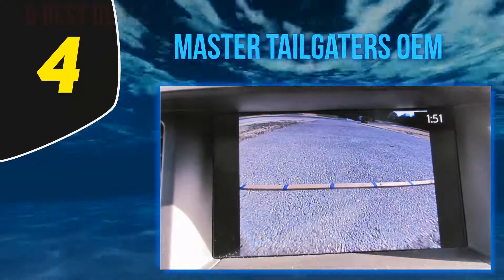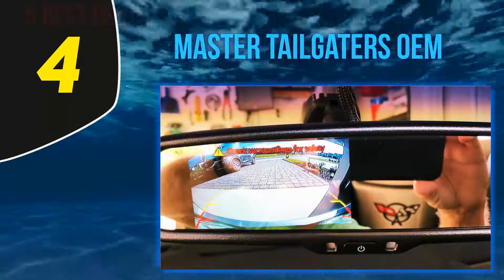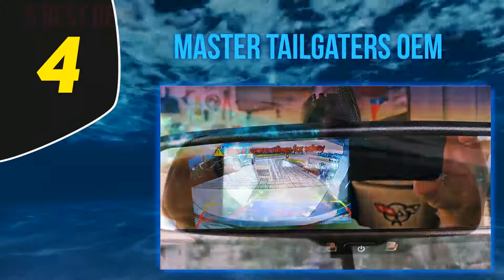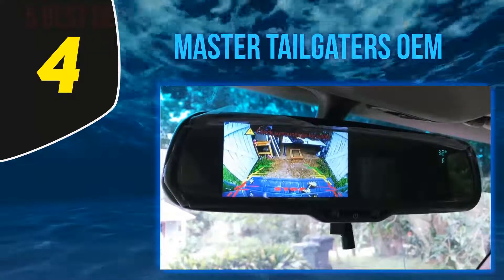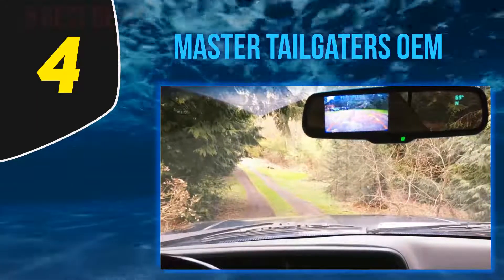The mirror will automatically reduce glare, because no one likes getting blinded while driving, providing a safe and clear view of your surroundings. A remote is included so you can control your dash cam without touching the camera. It also has an LCD display sensor that will automatically adjust the LCD's brightness to ambient light.